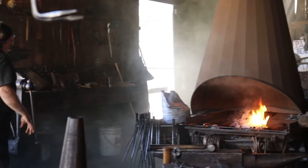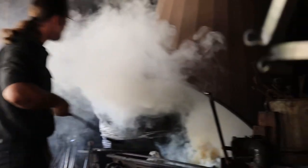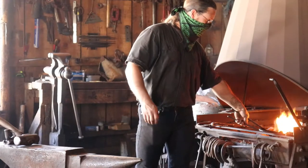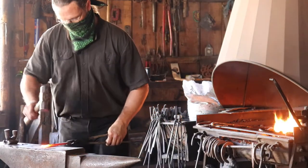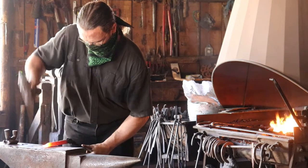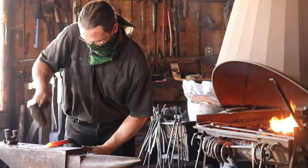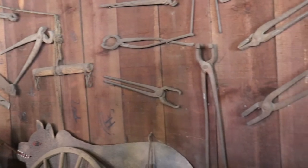Blacksmithing is an art that goes back to when man first discovered iron, and it's the ability to shape iron into what you need it to be. Many people actually get it confused with the guys that did horseshoeing. The blacksmith was, if you would think, more like a hardware store — you would go to the blacksmith to get your tools: hammers, chisels, crowbars, a lot of digging equipment.